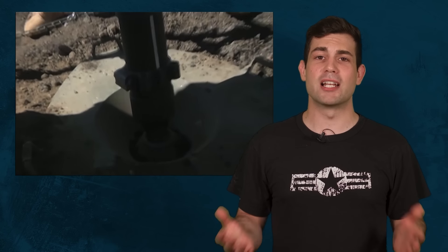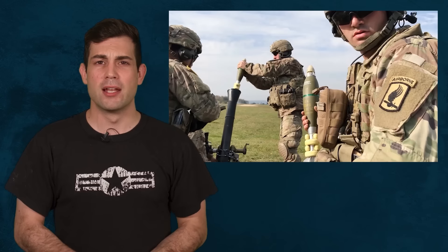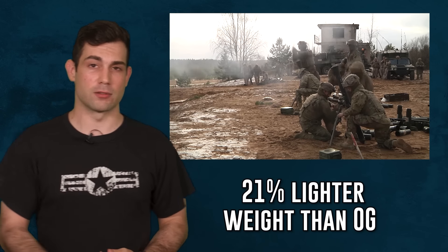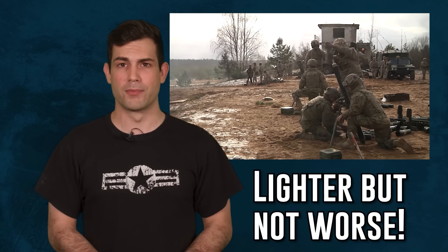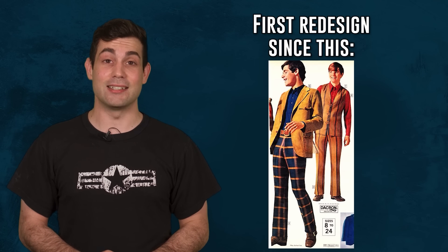This mortar can be used attached to the base plate or handheld, which you frequently see being done in Afghanistan. The M224A1 is 21% lighter in weight than the original version, meaning it has a reduction of nine pounds, while still maintaining the same rate of fire and performance as the original. This was the first redesign for the standard 60mm mortar system since 1970.